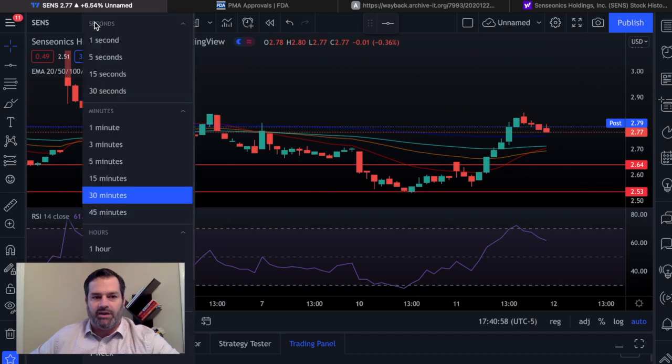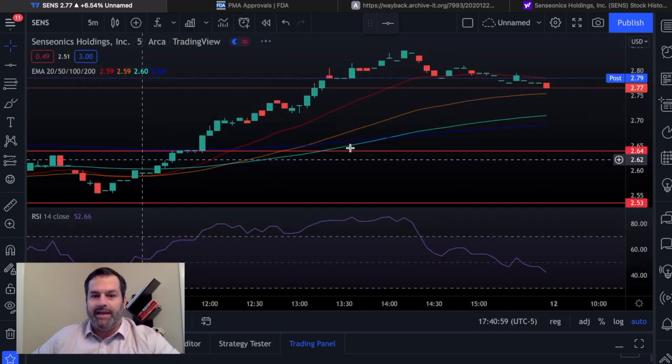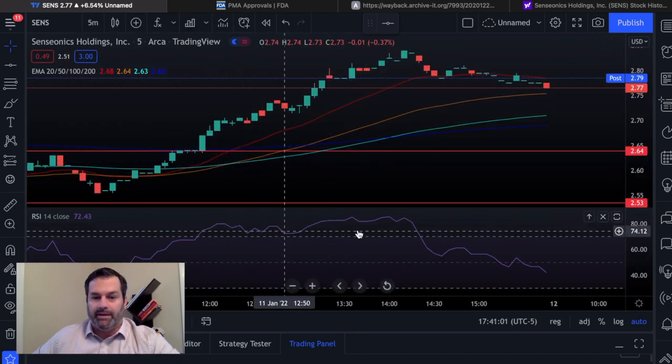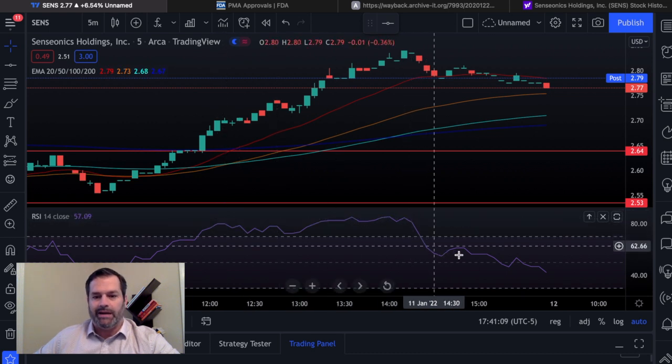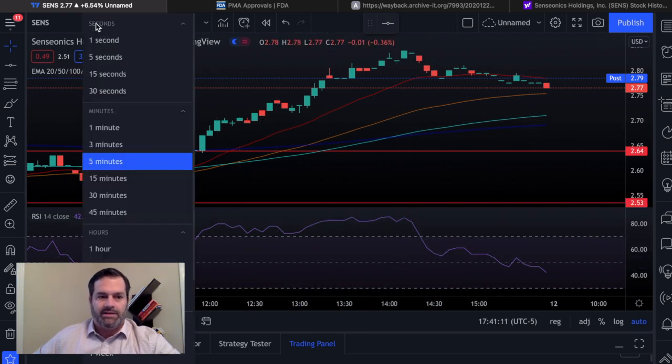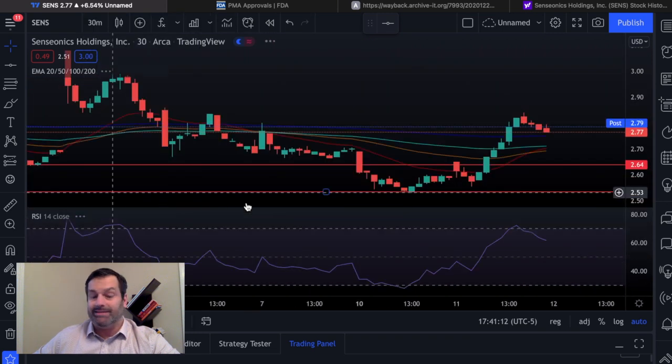If you go into the five-minute chart, you can see it sat up here for a while. This is why the five-minute chart really doesn't help me. But look how long it sat up before it actually started to retrace. The 30-minute chart is what I like to look at.